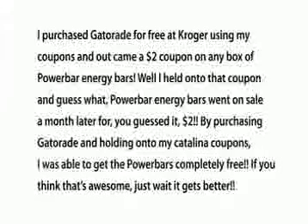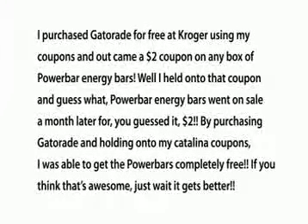One of the best users of cats today is Nathan Ingalls. He is an example of a great user, and here is an example he gave on his website. I purchased Gatorade for free at Kroger using my coupons, and out came a $2 coupon on any box of Power Energy Bars. Well, I held on to that coupon, and Power Energy Bars went on sale a month later for $2. By purchasing Gatorade and holding on to my Catalina coupons, I was able to get the Power Bars completely free. If you think that's awesome, just wait — it gets better.